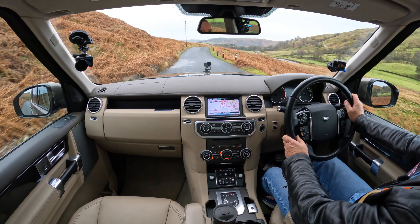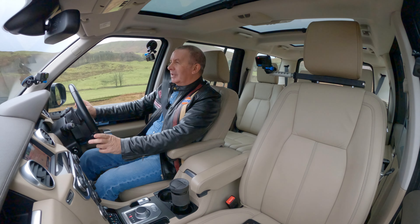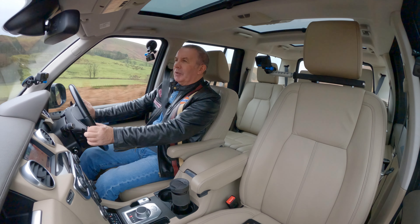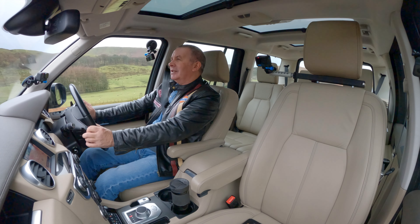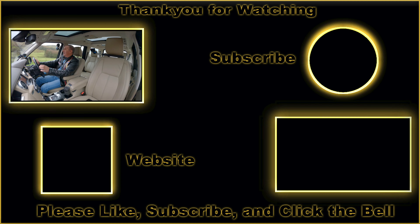I watched Top Gear last week — Freddie Flintoff had to self-isolate, but the car he chose to go to Iceland in was an old Range Rover. Chris Harris was in a Chevette and Paddy McGuinness was in an overall Rolls-Royce — how could I forget that? They both realised that if Freddie had been there, he'd have been sorted a lot better than they were. Range Rover — you can't beat them.